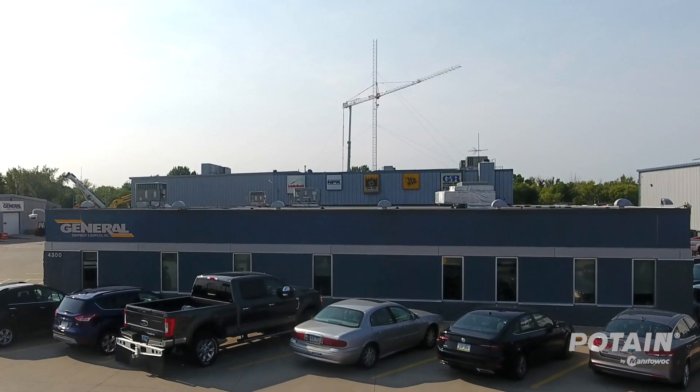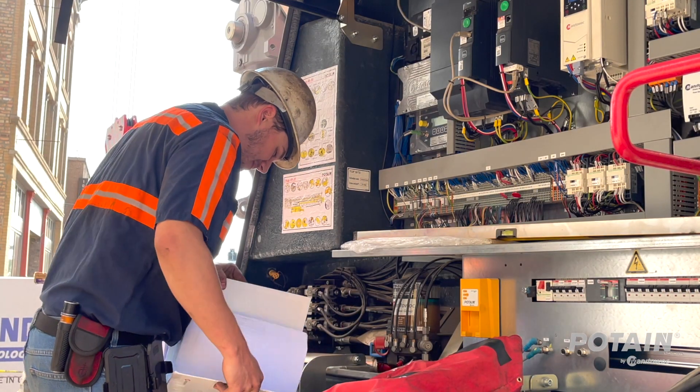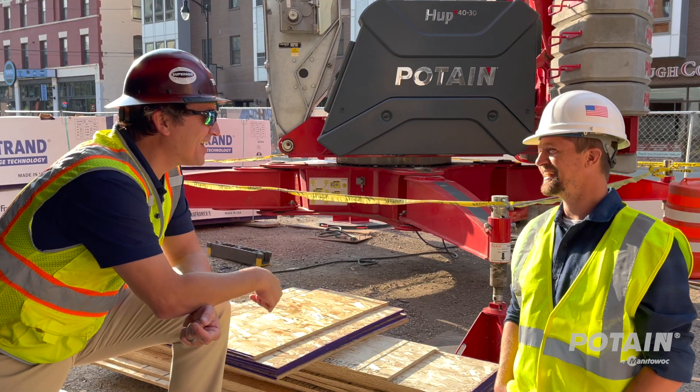General Equipment has always been an asset to us — they've always taken care of us, they've always serviced our machines. The support they've given us over the years, that's the most important thing they do for us honestly, and they've always done it well.